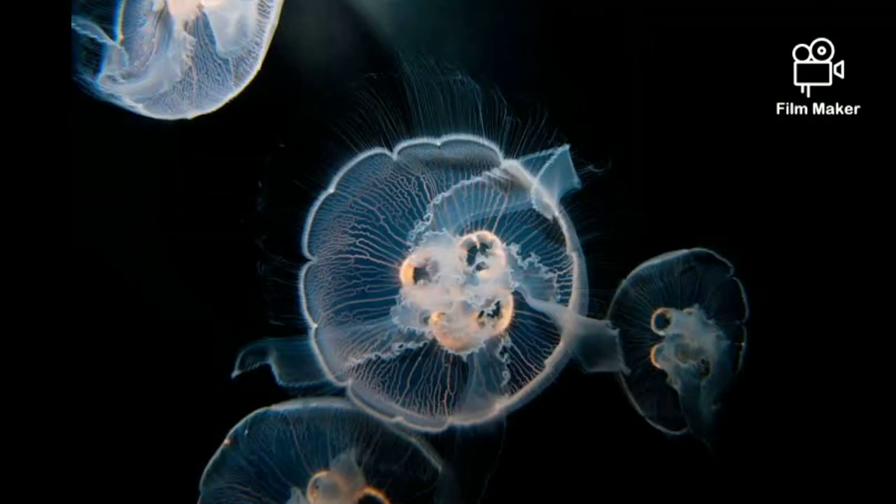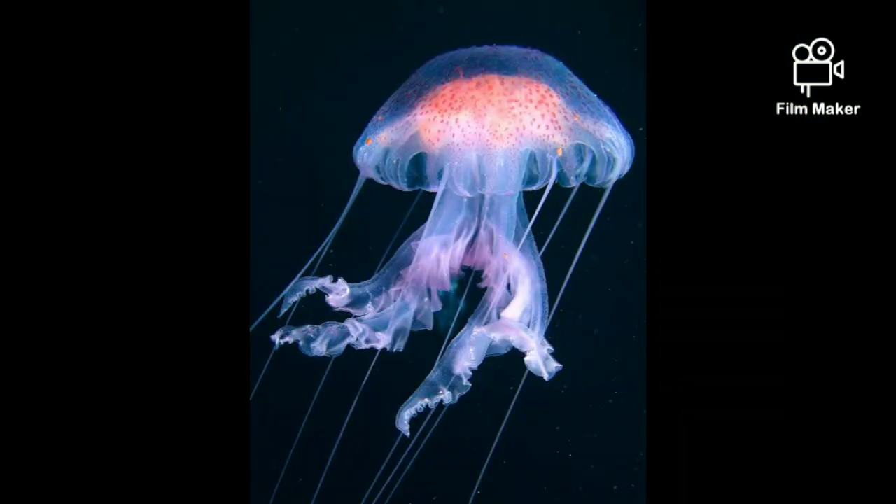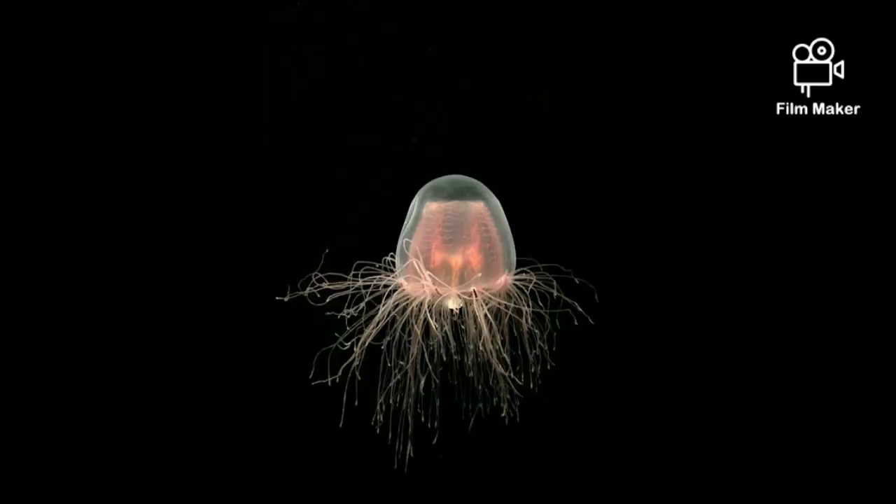Like all jellyfish, Pteratopsis dorni begins life as a larva called a planula, which develops from a fertilized egg. A planula swims at first, then settles on the seafloor and grows into a cylindrical colony of polyps. These ultimately spawn free-swimming, genetically identical medusae — the animals we recognize as jellyfish — which grow to adulthood in a matter of weeks.